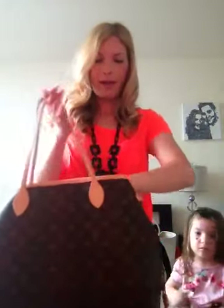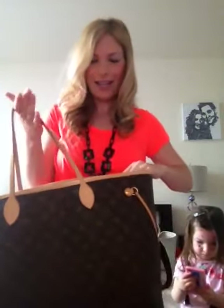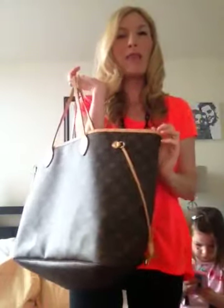It's such a great mommy bag, diaper bag, work bag — whatever bag. I love the GM and I love the way it looks cinched. It's just such a perfect bag. It fits everything and it's soft — it gets softer over the years. When it gets softer it's easier to fold and it doesn't look quite as big. I've had this one for almost two years and it's gotten a lot softer. This is the Neverfull GM in monogram canvas by Louis Vuitton.